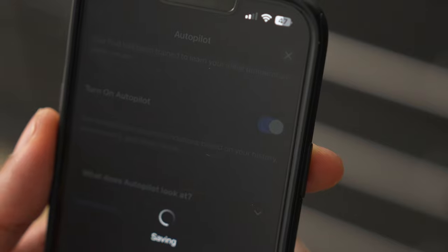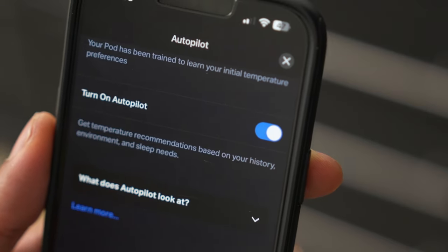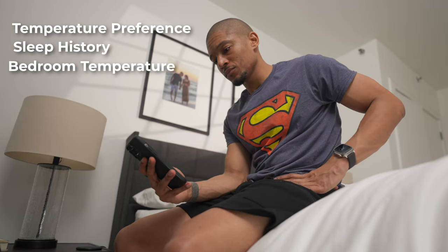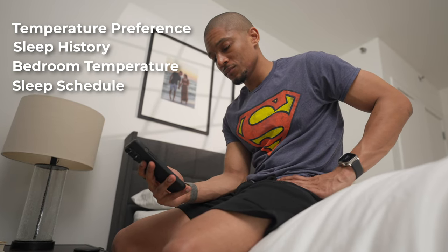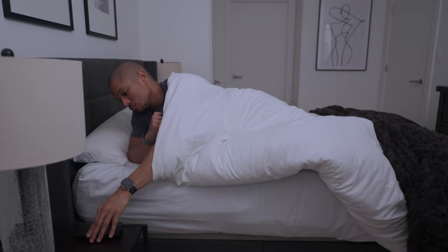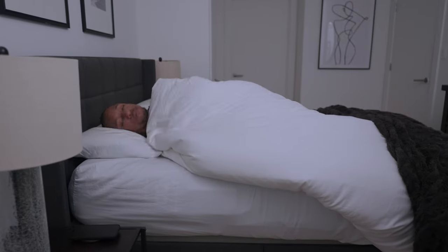You can either set your bed temperature manually for different times during your sleep, or what I like to do is turn on their autopilot feature, which takes into account my nightly temperature preferences, sleep history, bedroom temperature, and average sleep schedule to automatically adjust my bed's temperature to what works best for me. When I started using that feature, it took a bit of an adjustment because I wasn't used to my body being colder when I went to bed at night.